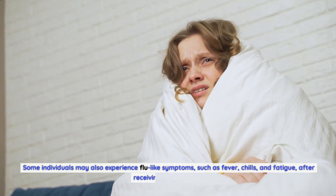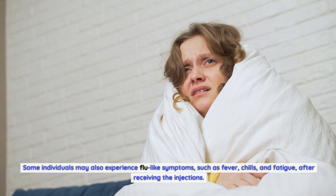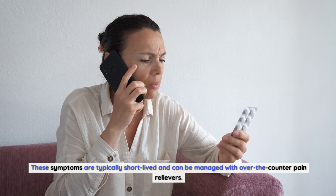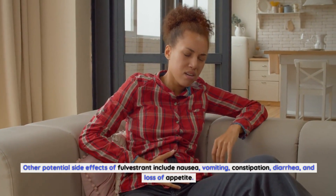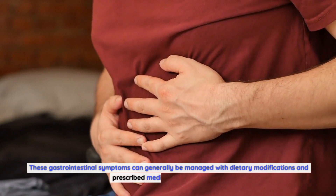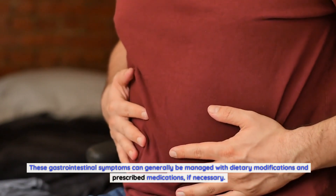Some individuals may also experience flu-like symptoms such as fever, chills, and fatigue after receiving the injections. These symptoms are typically short-lived and can be managed with over-the-counter pain relievers. Other potential side effects include nausea, vomiting, constipation, diarrhea, and loss of appetite. These gastrointestinal symptoms can generally be managed with dietary modifications and prescribed medications if necessary.